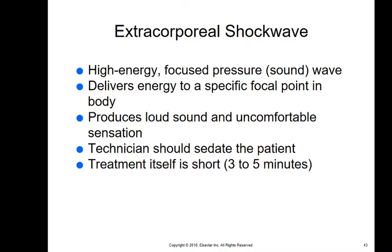Extracorporeal shock wave therapy is a high-energy focused pressure sound wave — or possibly a water wave — that delivers energy to a specific focal point in the body. It produces a loud sound and an uncomfortable sensation, so we have to sedate the patient and put something in their ears. Treatment is very short, and I don't see this used very often, but it is another form of pain relief.